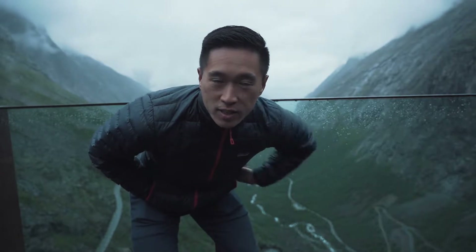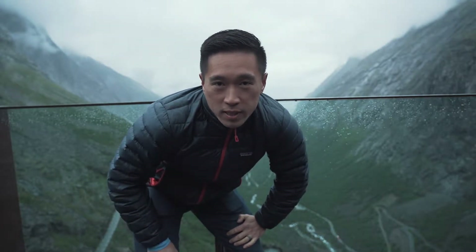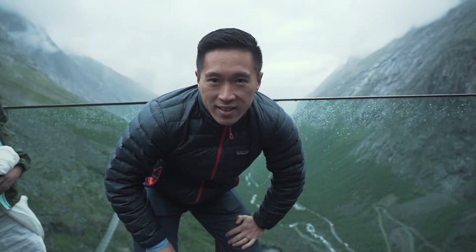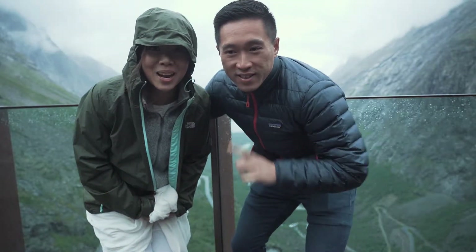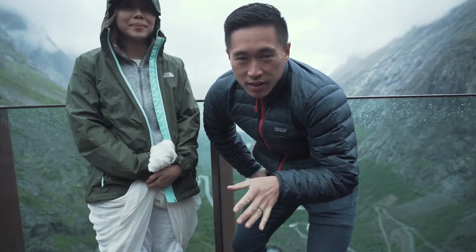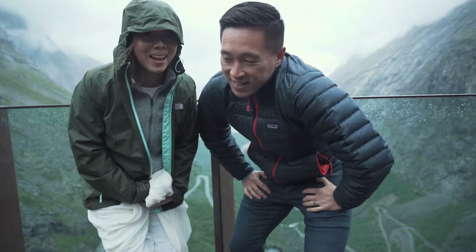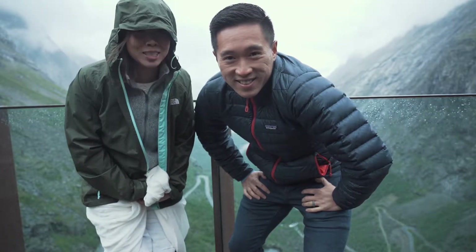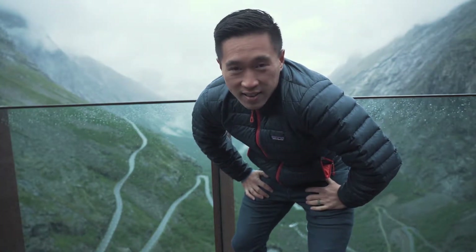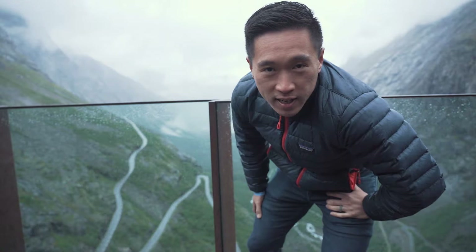We're back here at Trollstigen. It's about 9 o'clock now. We were sitting in the hotel around 7:30 eating dinner and I was like, I kind of want to go back. Melissa wasn't too excited about going back — she wanted to hang out at the hotel and have a chill night. But since Alan was so adamant about coming back, she decided to keep him company. We're here in Norway and I could watch YouTube videos and read my book at home. We're here at this beautiful place, so why not take advantage of it?